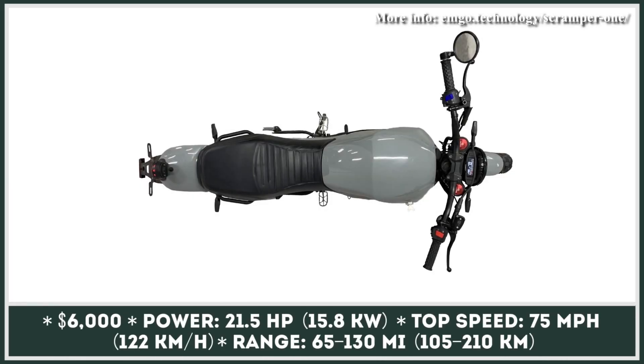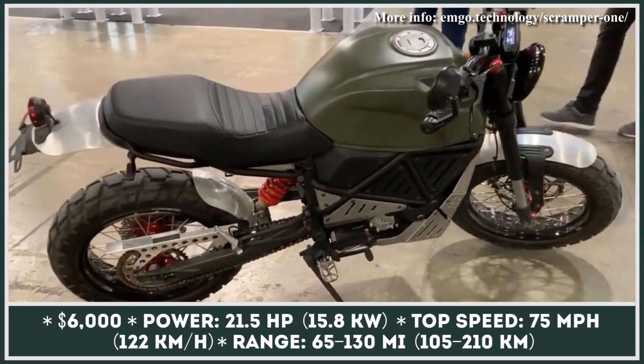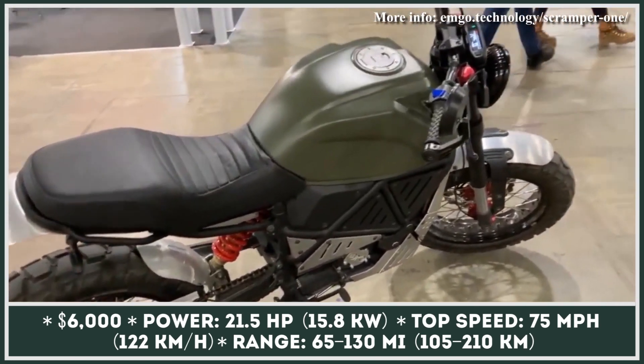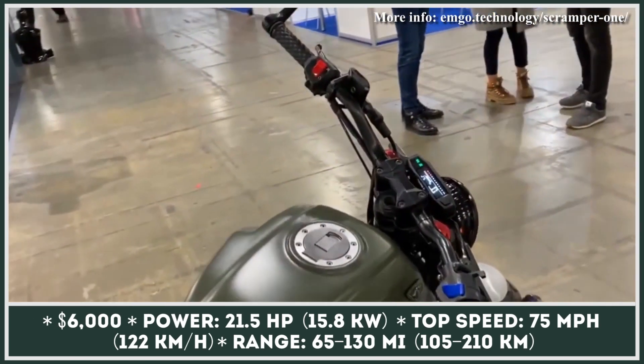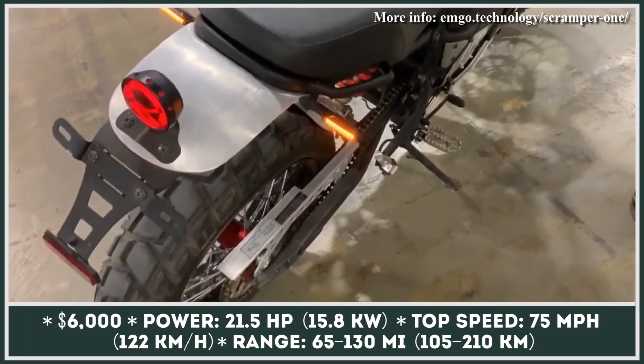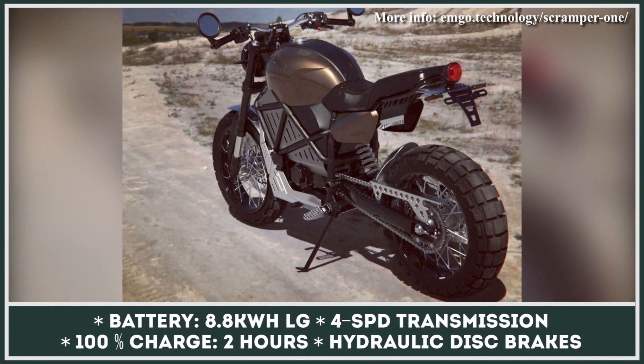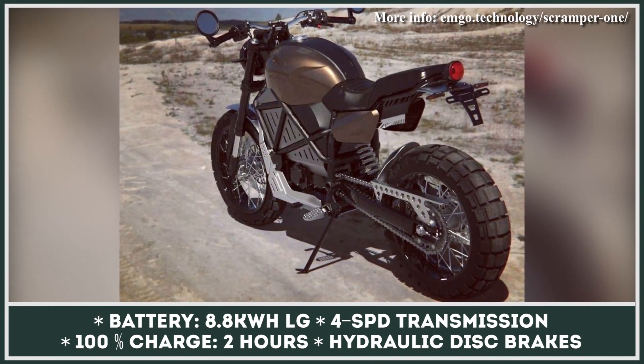This joint project of the Ukrainian companies GEON and EMGO Technology has been under development for the last three years and, after two prototypes, it's ready for pre-orders. This model borrows styling cues from one of GEON's gas-powered two-wheelers and features a high-visibility tubular frame, a rounded LED headlamp, and standard all-terrain tires.